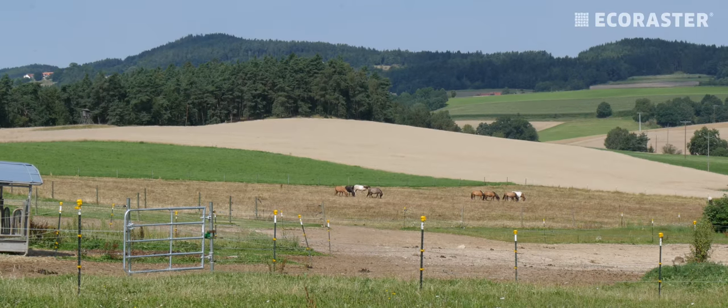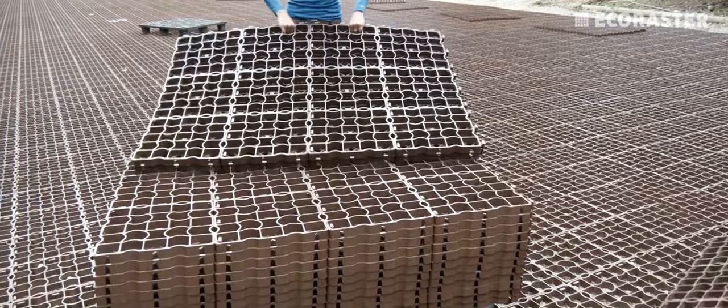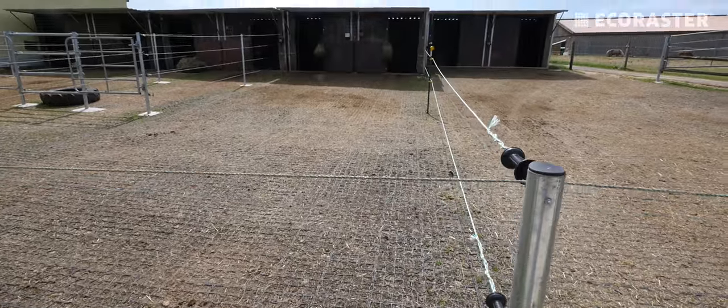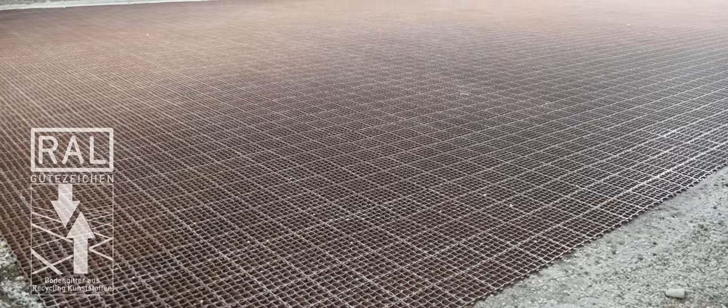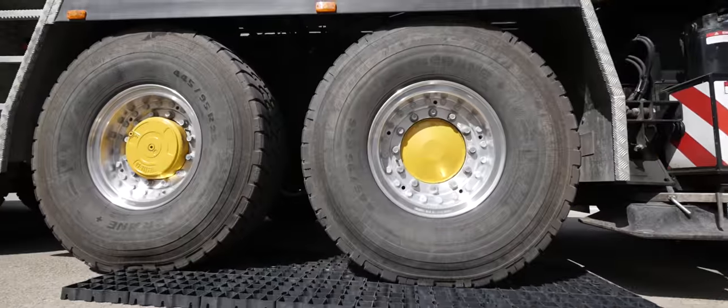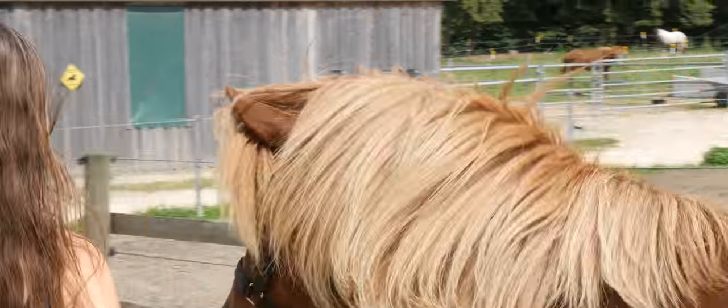One important factor in the region, which is a nature reserve, is the absolute environmental sustainability of the materials. This isn't a problem with Eco Rasta, because the RAL certified paving grid tiles are durable, sustainable, and resilient. So you too can put an end for good to muddy quagmires.